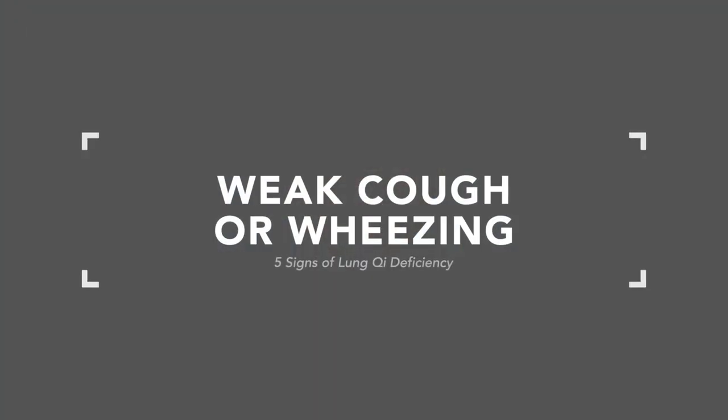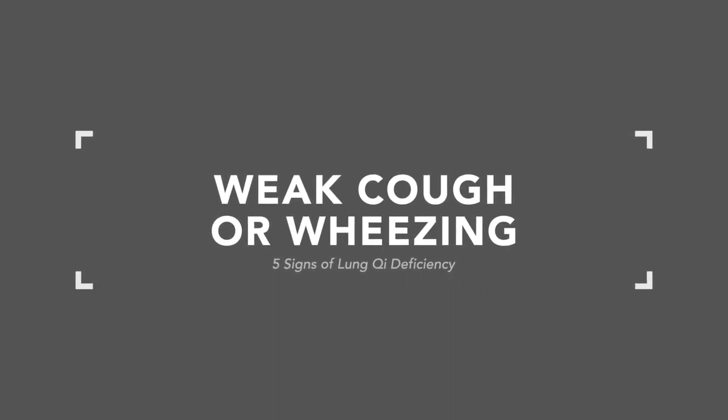Sign one of lung qi deficiency — I like to translate the word qi as 'function,' so in this case, lung function deficiency. I don't think we have to make it more mystical sounding than it actually is. Lung function deficiency is the easiest way I've found to translate this in context. The first symptom is wheezing or a little cough. Sometimes the obvious example of lung qi deficiency is asthma.